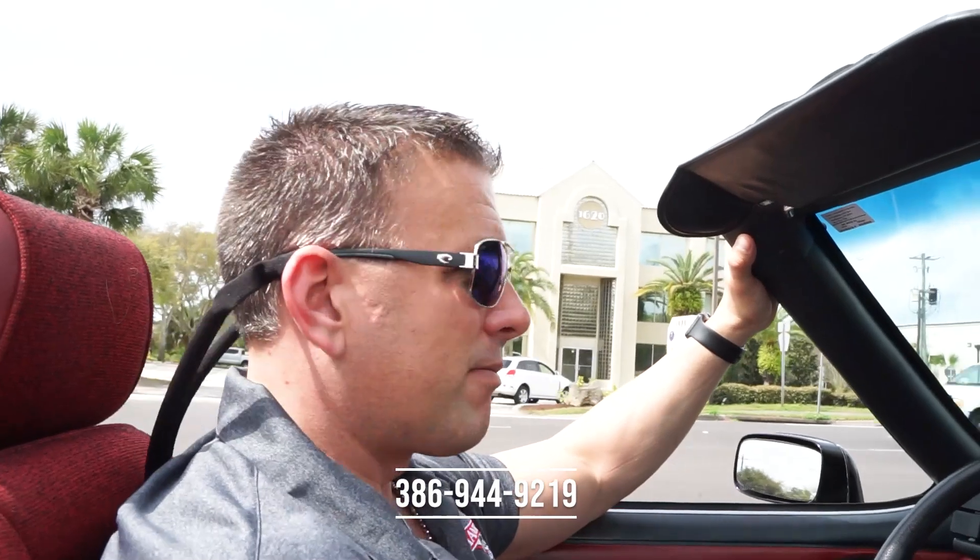You can have a nice sports car, enjoy it on those sunny days with the top down. Here in Florida we have a lot of those sunny days, and not take a bath when you go to trade it in or sell it. This is an investment — these 80s Mustangs and 80s Camaros, we're selling them as fast as we can buy them. 386-944-9219 is our contact phone number here in Daytona Beach, and it's bike week here right now.